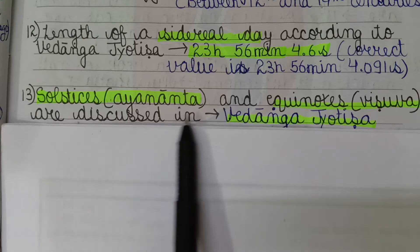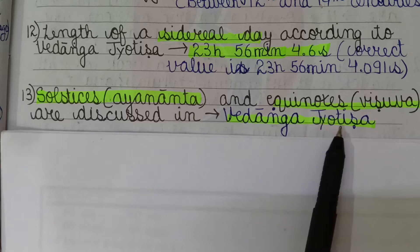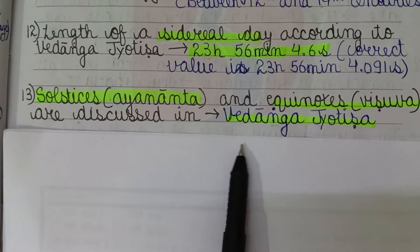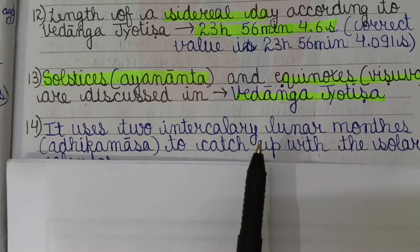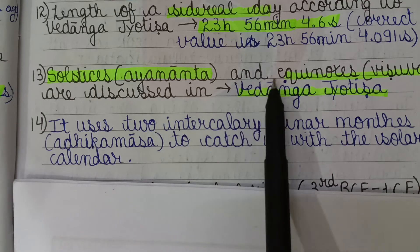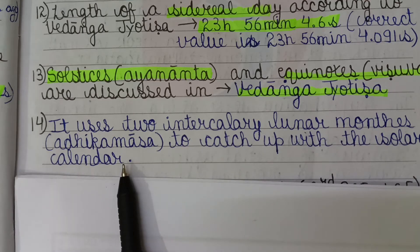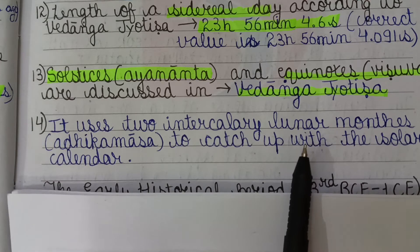Solstice (Ayananta) and Equinox (Vishuva) are also discussed in the Vedanga Jyotisha. It uses two intercalary lunar months, called Adhik Maas, to synchronize the lunar calendar with the solar calendar.